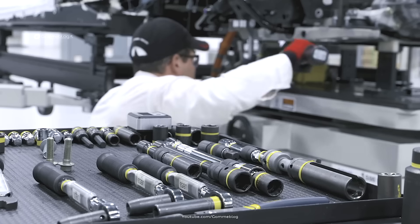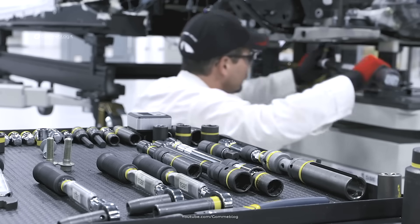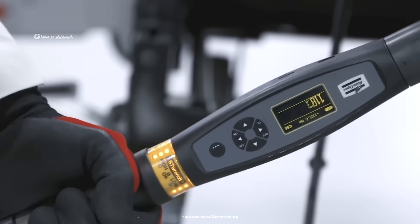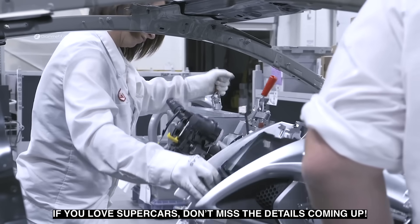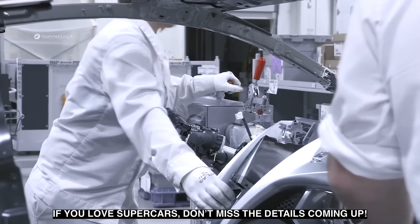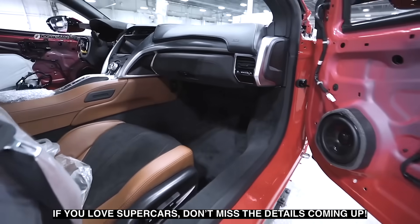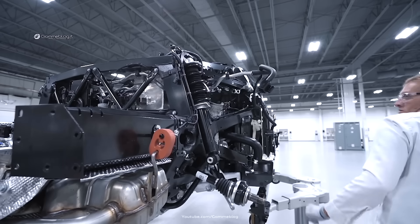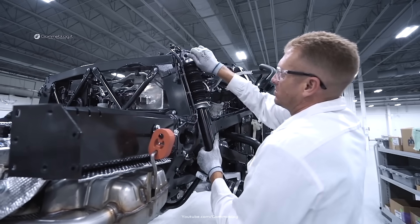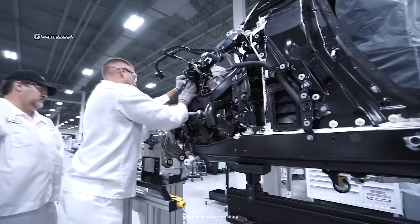At the very beginning of its journey, the NSX starts from a multi-material space frame. This advanced structure combines lightweight aluminum with carbon fiber elements and high-strength steel — for weight reduction and exceptional rigidity. In the factory, each segment of the frame is precisely measured and aligned before the welding process starts. Operators use laser-guided equipment to make sure every weld is flawless, guaranteeing millimetric precision.